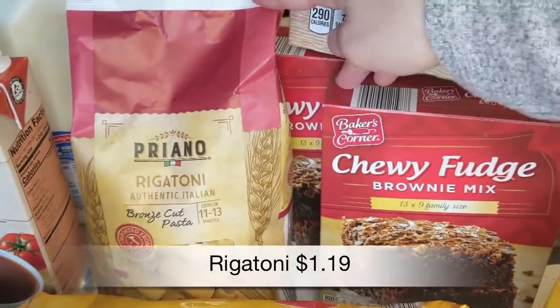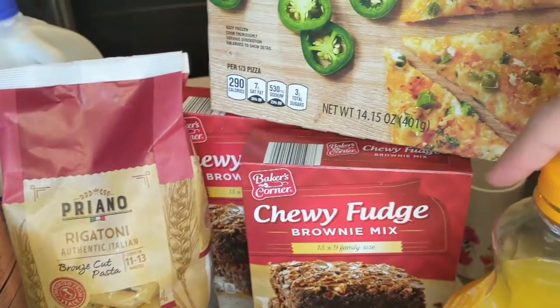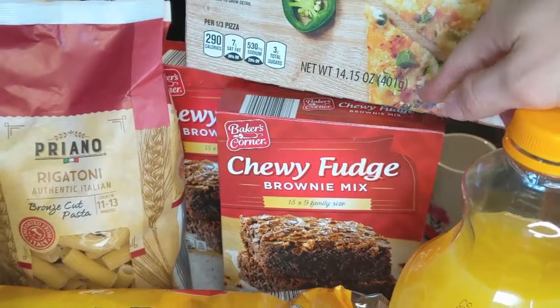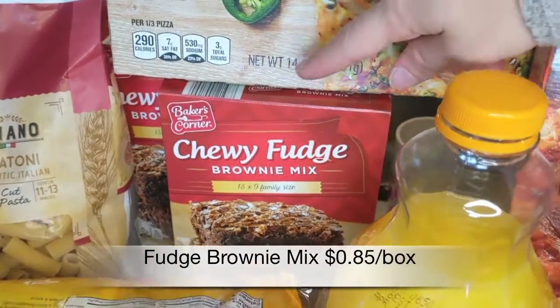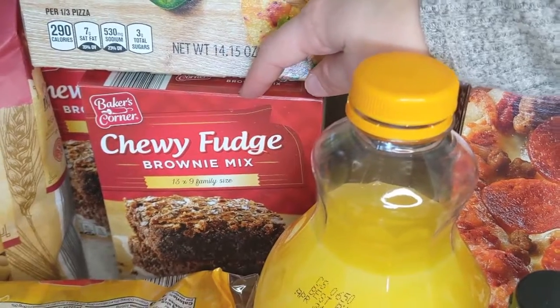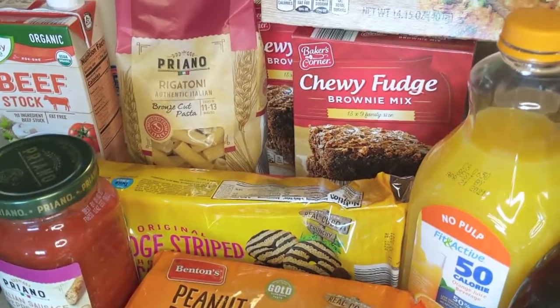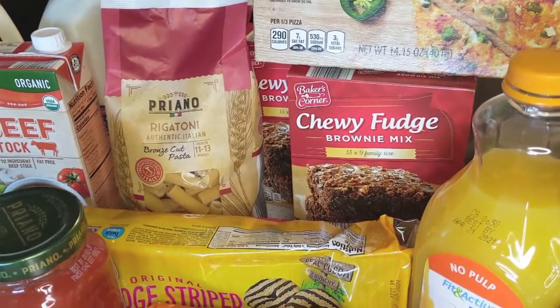This is the rigatoni we got for the crock pot baked ziti I'm making this week. My husband loves bars, so he picked up a couple boxes of the chewy fudge brownie mix to make for dessert. As you can see, we love having good dessert options to enjoy in the evening.